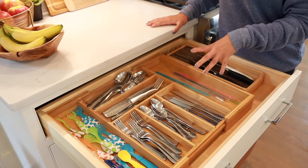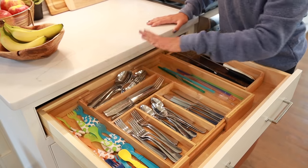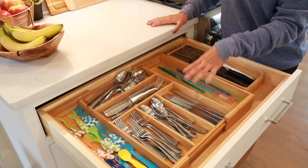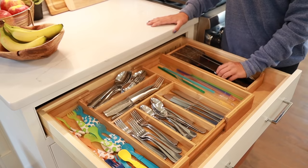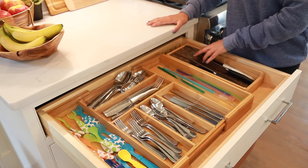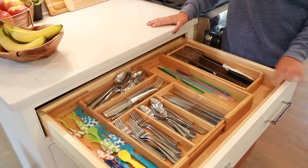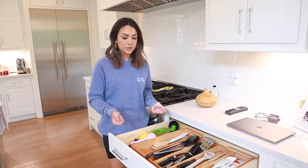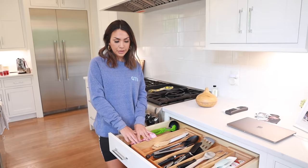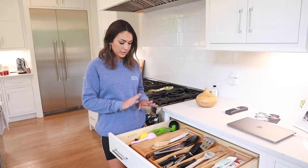This bamboo tray is awesome for all your silverware and flatware. I keep straws and Julian's stuff in it — it's so easy to keep your drawers organized with these little containers. I think I can find this knife block on Amazon too. It's a convenient way to get knives off your countertop, and we also have one in this drawer. The great thing is you can contract or expand them to fit different size drawers or adjust them if you move.